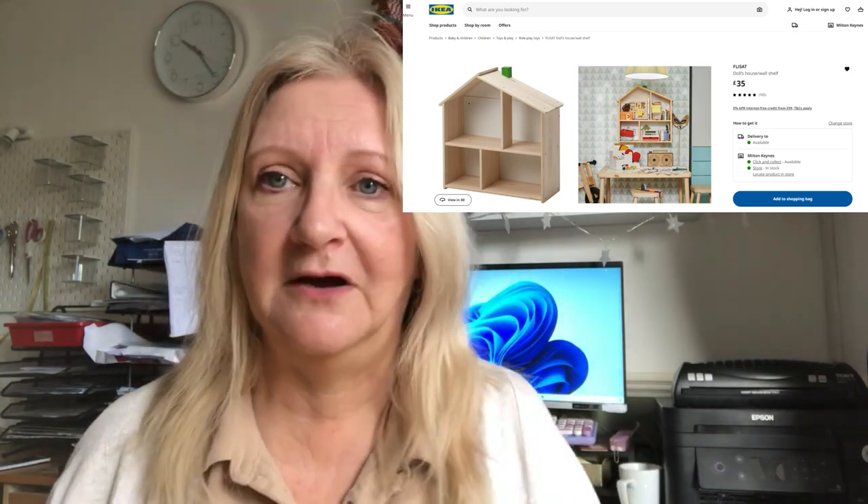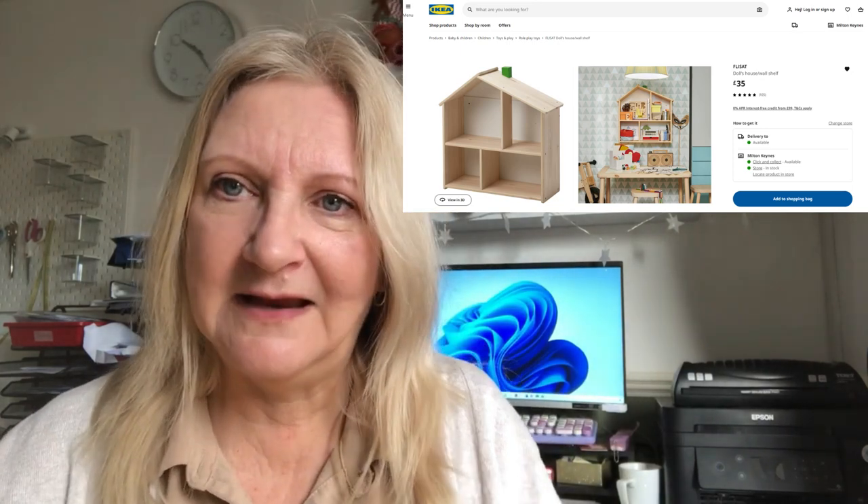Good morning YouTube and welcome to another episode of Crafty Catch-Up. I've just got back from purchasing a secondhand little dollshouse. I saw these wooden dollshouses on IKEA for £35, then went on Facebook Marketplace and someone was selling one with some dollshouse furniture for £25, so I went around and picked it up.